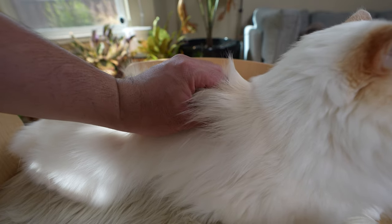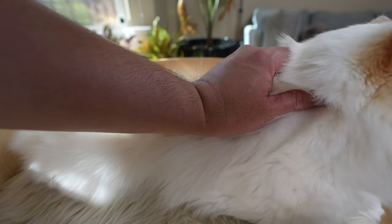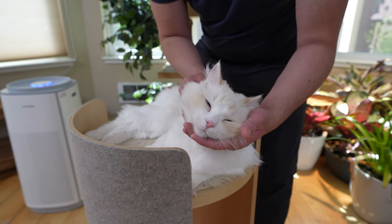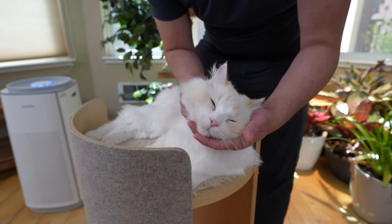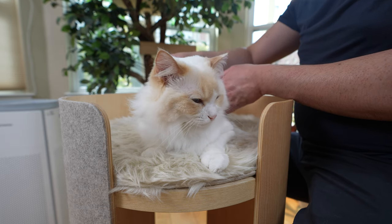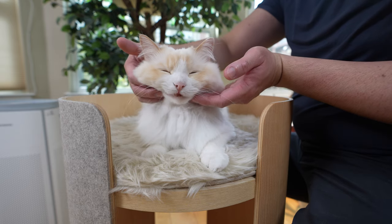Make sure you're offering your cat an enjoyable massage and be aware of the reactions you're getting. Does your cat start scratching? Then it is probably time to stop their massage. Or is your cat purring, drooling, or kneading? Those are good signs.